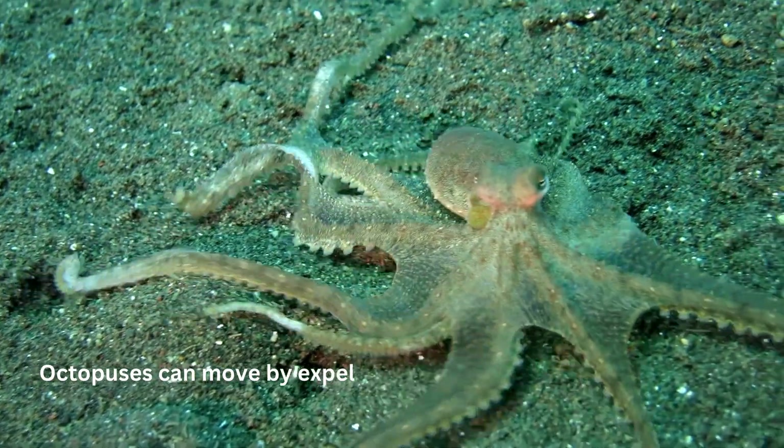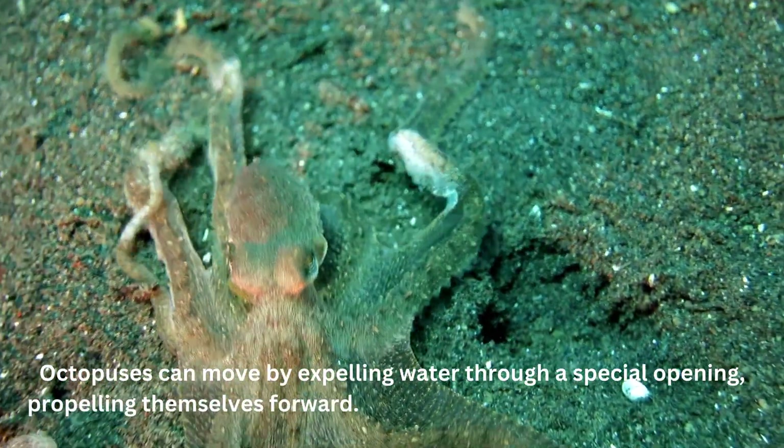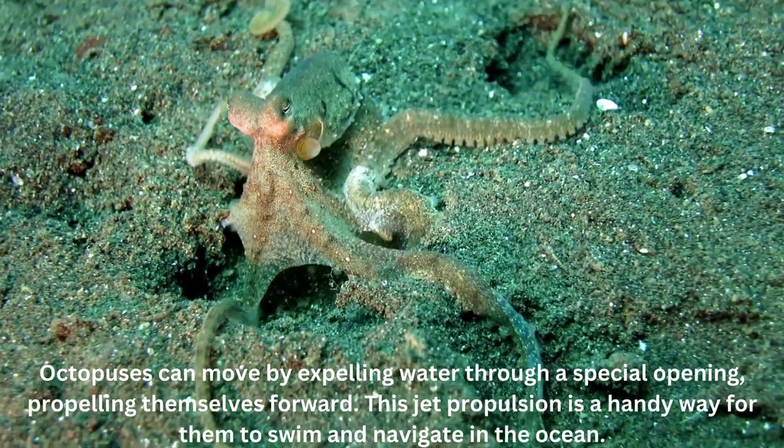Octopuses can move by expelling water through a special opening, propelling themselves forward. This jet propulsion is a handy way for them to swim and navigate in the ocean.